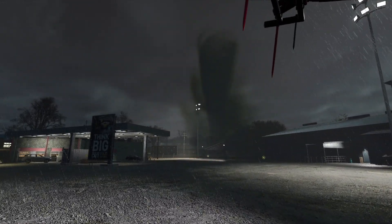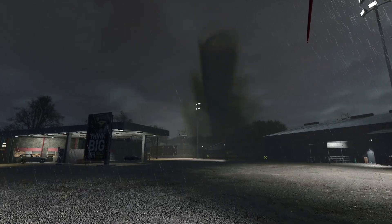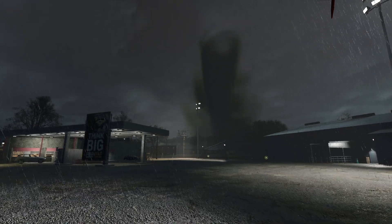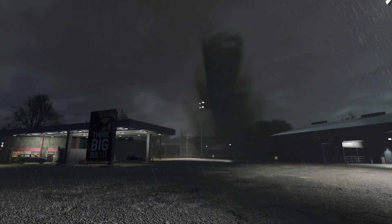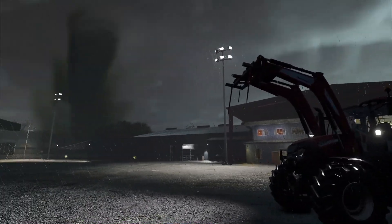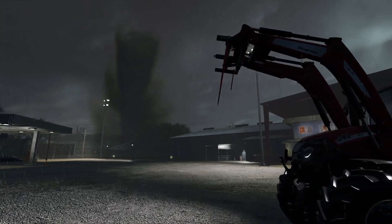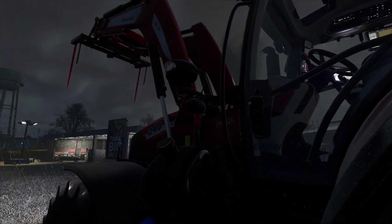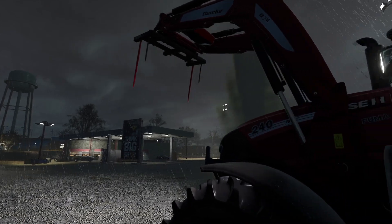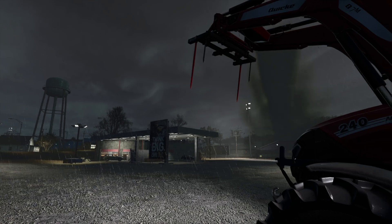I think it's moving away from us thankfully. We'll head back home now. I'm not convinced which direction that thing is moving in — let's get out of it, and join me again in the morning. We'll have a look at what damage has been caused.